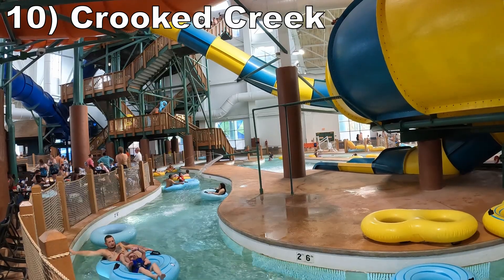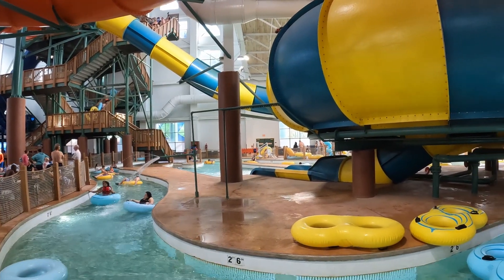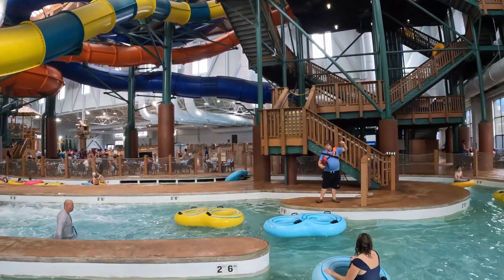Starting off the list at number 10 is Crooked Creek, the park's lazy river. There are a few sprayers on the route and this attraction circles around the bowl slide, so you have a lot of energy. The park's tube slides uniquely spit you out into the lazy river.